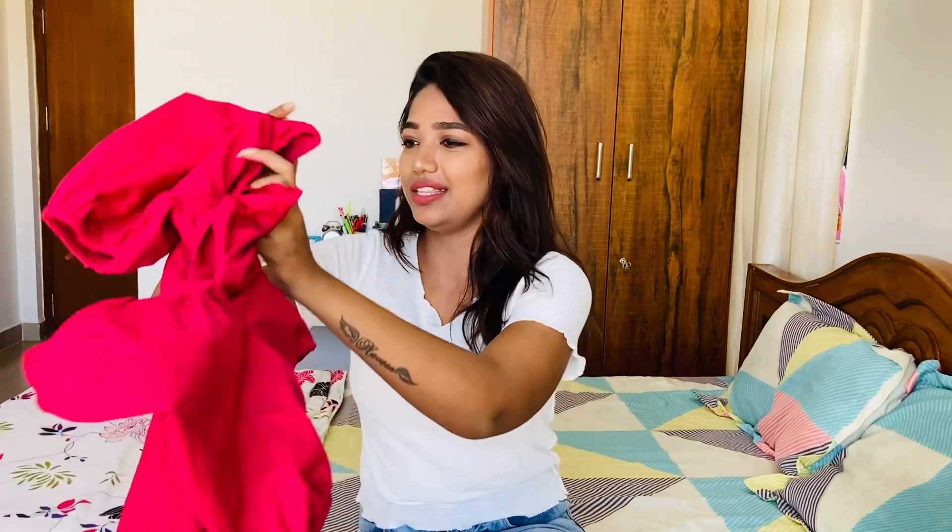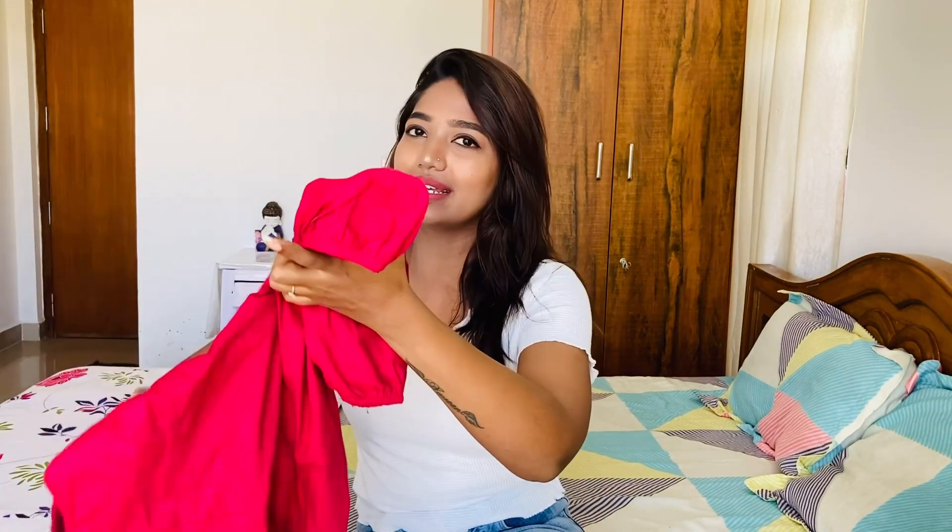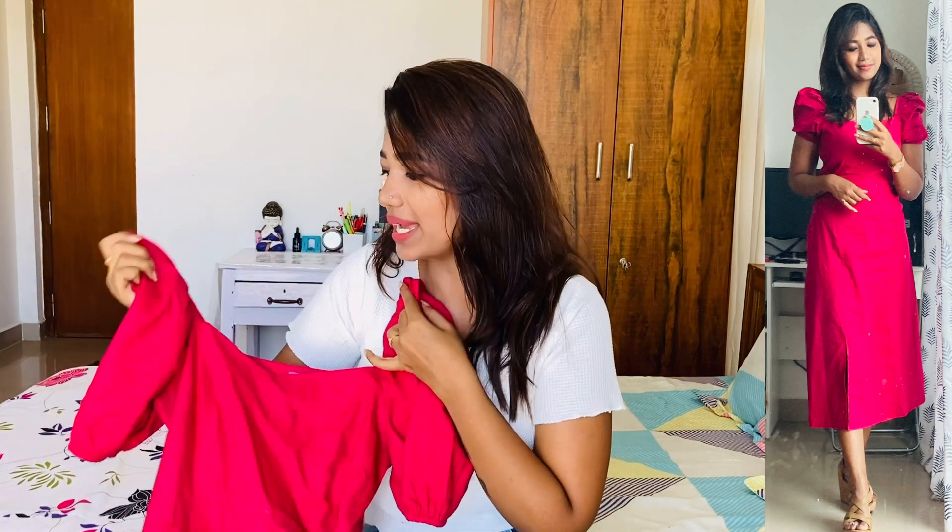This is the most asked dress on Instagram, YouTube, and the video. The brand is Amazon, and the price is around ₹1,000 to ₹1,100 or something like that.